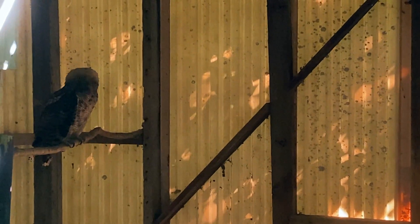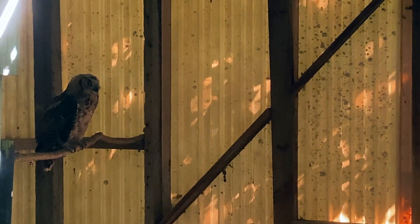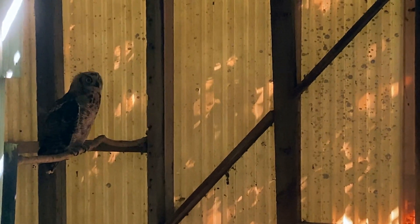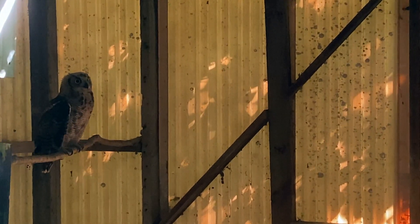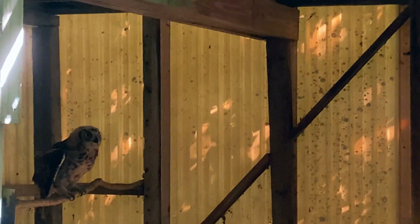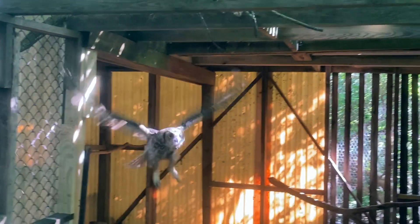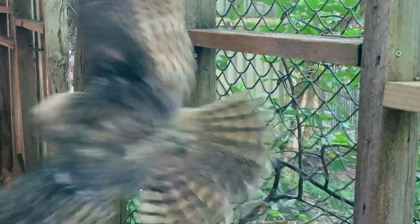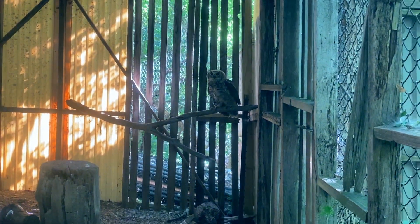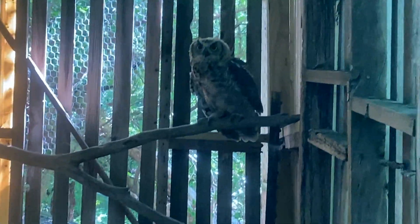Unlike the barn owl, the great horn does not have a lot of verbalization. They are monotone — the hoo, hoo, hoo rarely changes. The young, of course, do a screeching sound to attract the adults and to tell them that they're hungry.